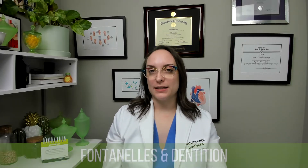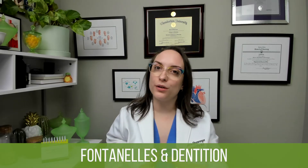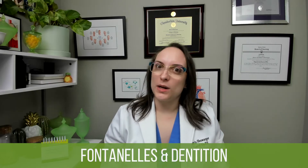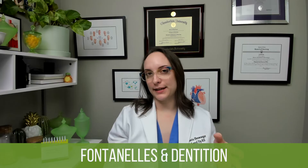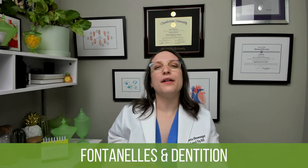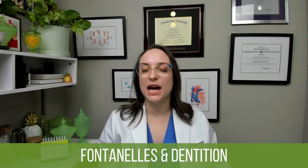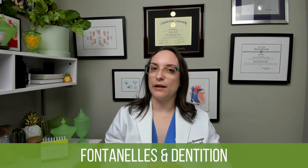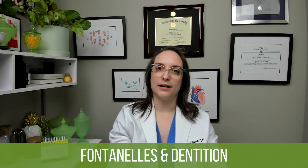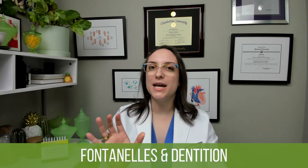We are now moving on to talk about fontanelles — those soft spots in the skull that allow an infant to pass through the birth canal by allowing for molding and those bones to shift. They don't stick around forever. The posterior fontanelle closes between six to eight weeks. The anterior fontanelle closes between 12 to 18 months — a big difference in when they close.